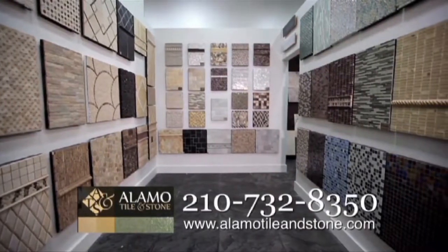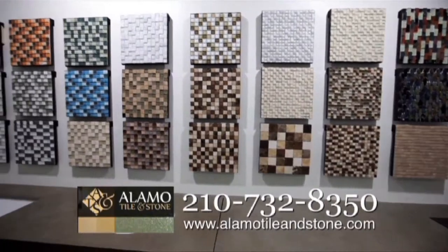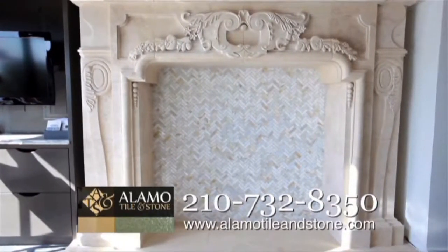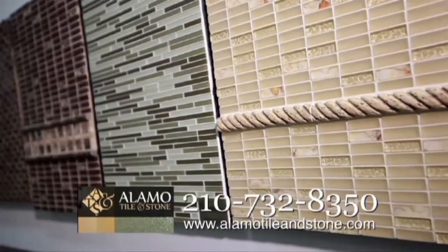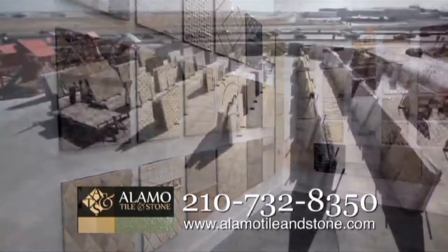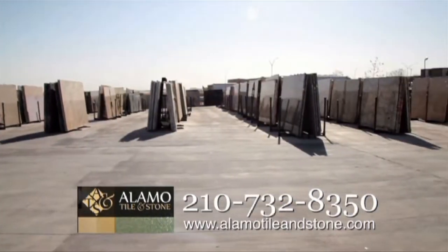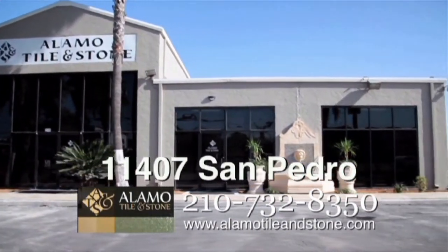Alamo Tylan Stone has a beautiful stone gallery where you can create a custom living environment. You'll find a magnificent architectural stone fireplace, stone kitchen vena hood, titanium granite, fountains and columns. Inspirational boards are available that showcase a variety of mosaics, glass, metal, shell and more. In the granite yard, you will choose from a large selection of color and types of stone. Come visit Alamo Tylan Stone Gallery at 11407 San Pedro.